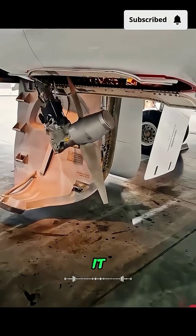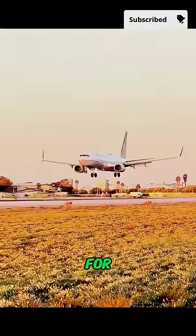Of course, if you're on a plane, you won't see it deploy, so don't panic. Follow me for more cool airplane facts.